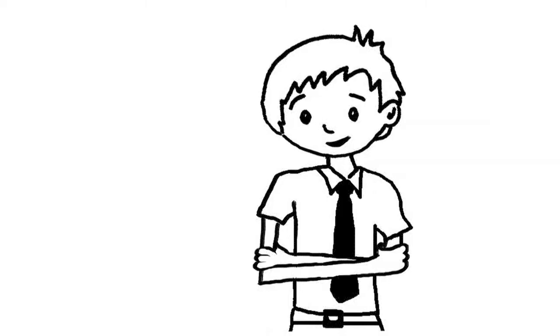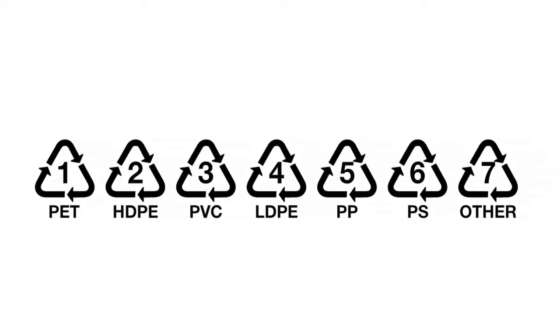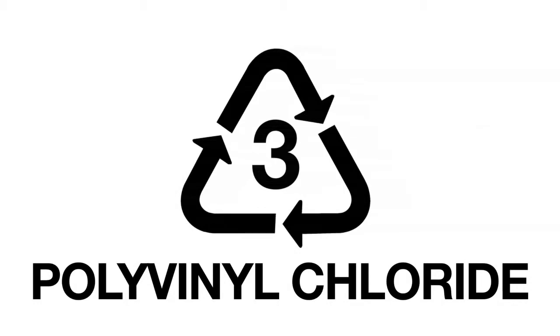So all plastics are the same — plastic is plastic, right? Wrong. Of the seven different plastic types, PVC is marked with a three. PVC stands for polyvinyl chloride. Over the past couple of years, PVC has gotten a bad rap.